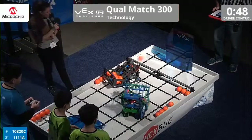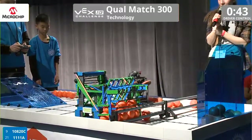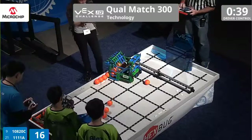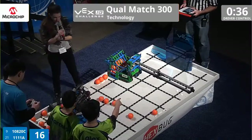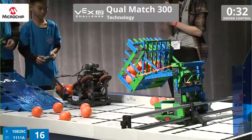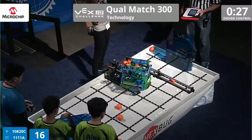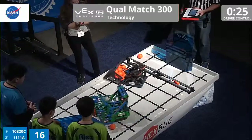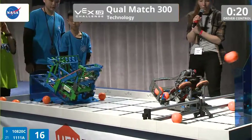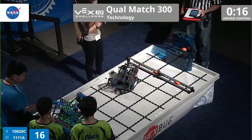And right away, 10820C catapulting those balls into the goal. We have 1111A scooping up balls on the far side of the field. It looks like they're just clearing the field — that sound means to switch drivers. And 1111A just extending their arm again and depositing those balls into the goal. We have 22 seconds left on this clock, and 10820C manages to fling a whole bunch of those into the goal.